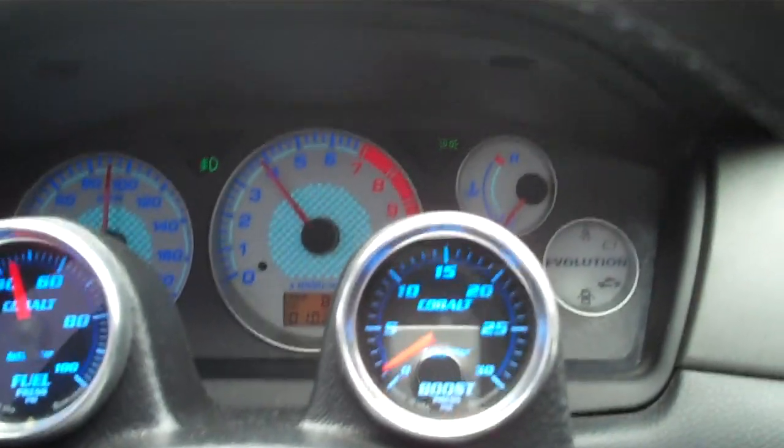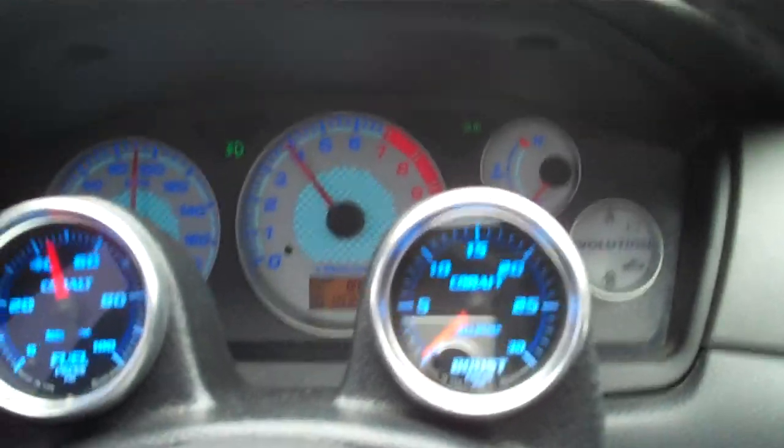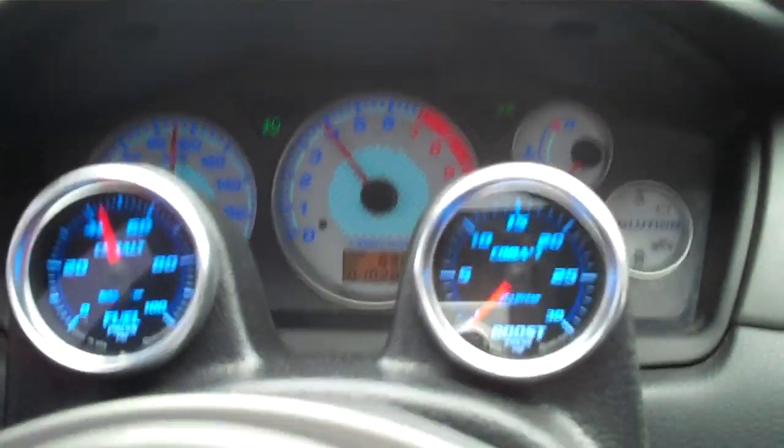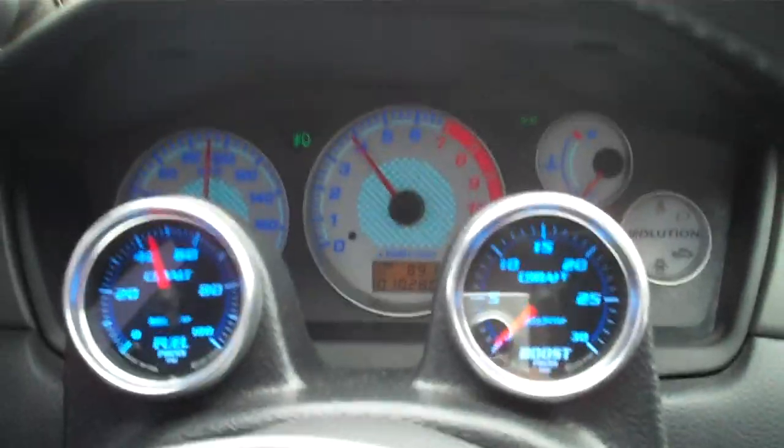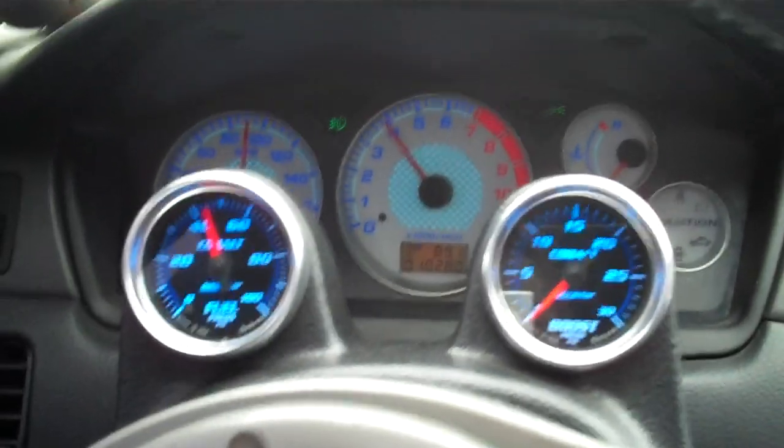You can see, because we're so cold right now, the water temp is under. Probably an issue running a little bit lean. But 550 horsepower on pump gas — that's a fast car.